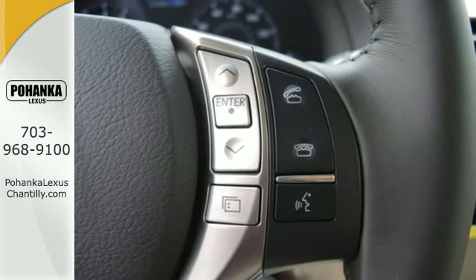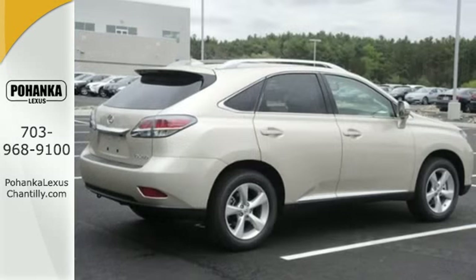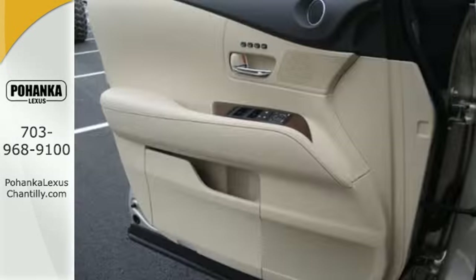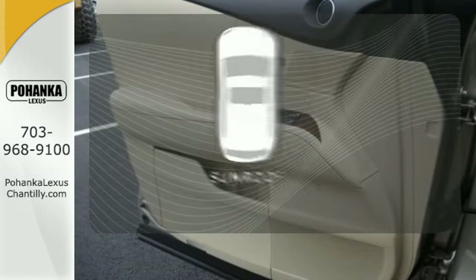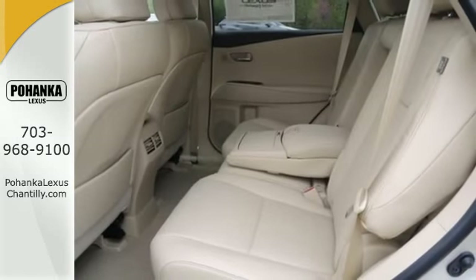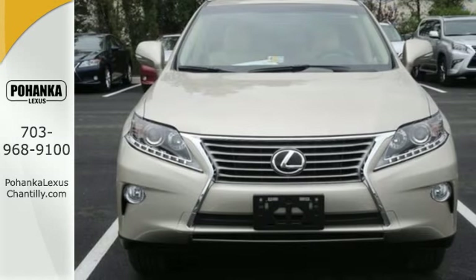Smart features include smart access with push-button start, Bluetooth, and HomeLink. It also has premium surround sound, a power liftgate, and leather upholstery. Get your daily vitamin D by opening up the sunroof. This 2015 Lexus RX 350 is automotive perfection.